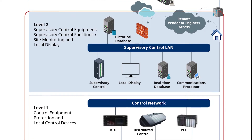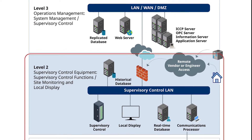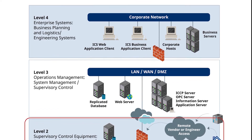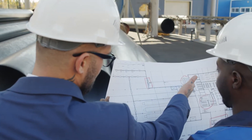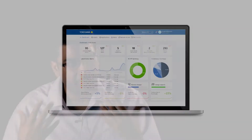Yokogawa's OperX managed services addresses concerns customers face today: how do they reduce costs, how do they manage risk, and how do they improve availability? In our proven solution development methodology, we conduct a discovery workshop with customers to understand what they need, understand the asset, and how we can put everything together for a single dashboard.